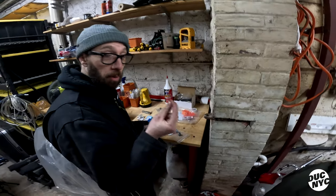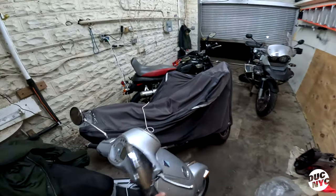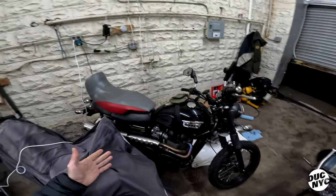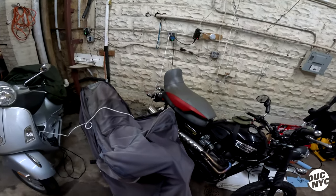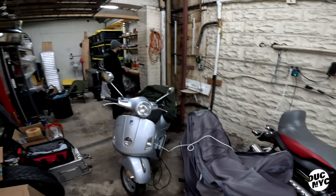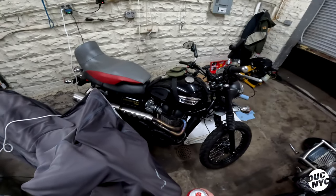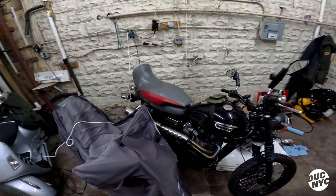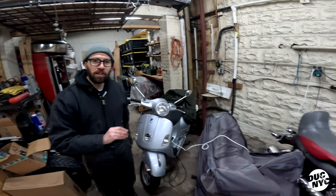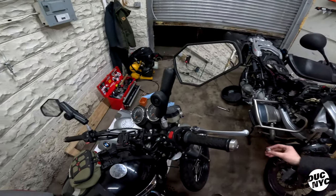A few extra cents per washer but worth it. So why do you have all these bikes? You have a Vespa, you have this Triumph Scrambler 900 with adventure mirrors — literally called adventure mirrors.